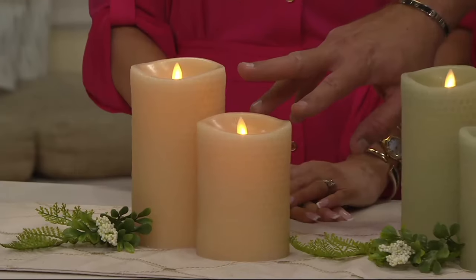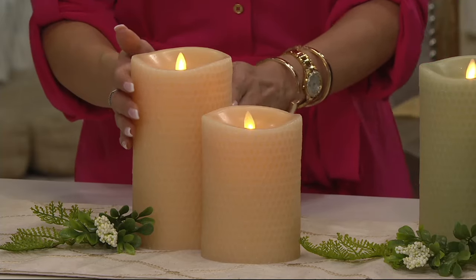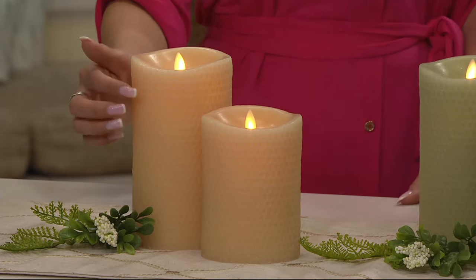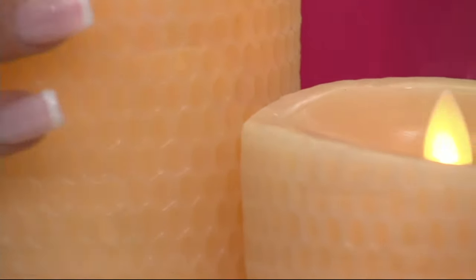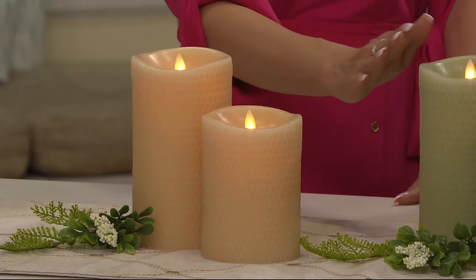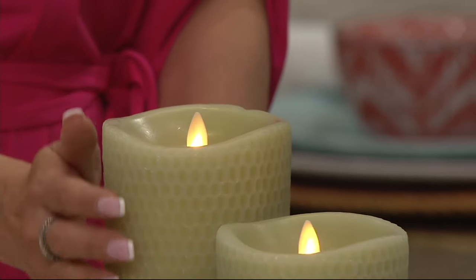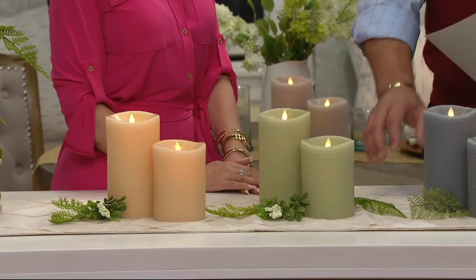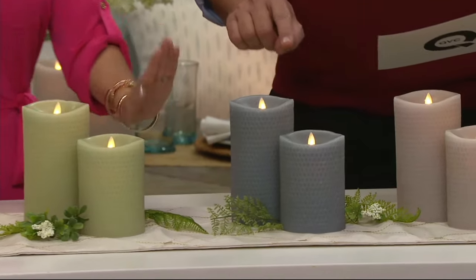The first color closest to Janine is sand — it's closer to your ivory collections, a little darker, like a parchment, and more true to that honeycomb look. This one is sage. Spring is coming and this color is so soft and elegant — these are great for mixing and matching.